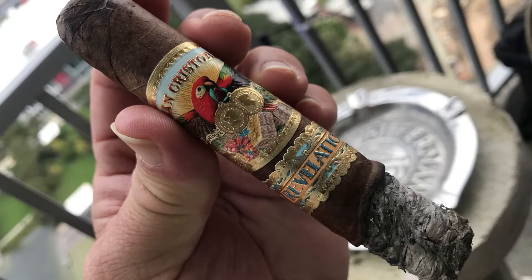The cigar I had was the San Cristobal Revelation Prophet. San Cristobal — these are all cigars done by Pepin Garcia for the people at Ashton. So it is a collaboration between Ashton and my father's cigars.